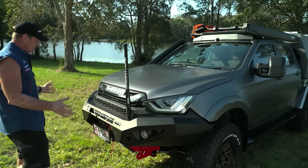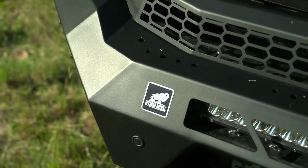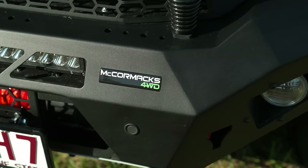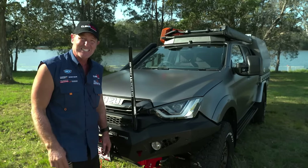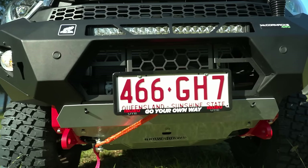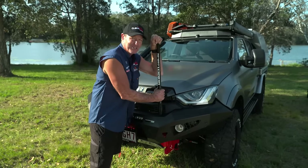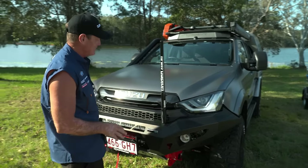Now have a look at the front. The first thing we've done is put an off-road animal bar on the front. In the bull bar, we've got an XTM 12,000-pound winch with wireless remote control. For communication, we've got a heavy-duty Uniden aerial sitting on the front — we'll get into that later because that's inside.